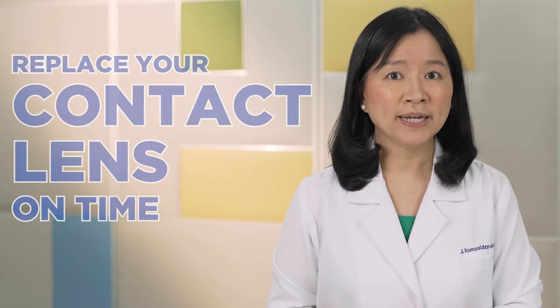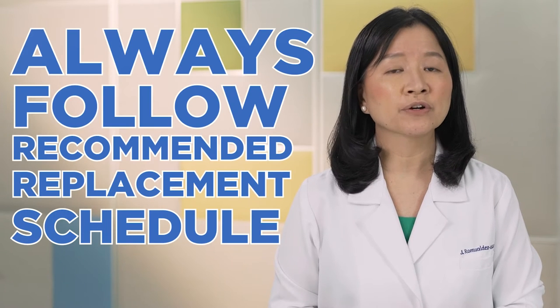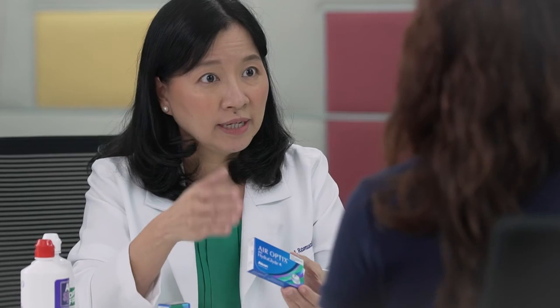It is important that you replace your contact lenses on time so as not to compromise lens performance affecting comfort. Make sure that you follow the recommended replacement schedule prescribed by your eye care practitioner. In case you need any clarifications, like changing your solutions or contact lenses, always speak to your eye care practitioner first.